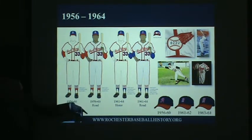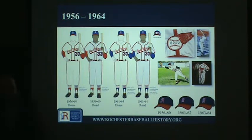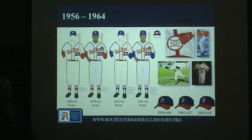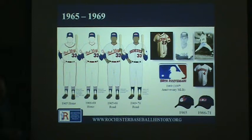The script-style R on the hat ended with the Cardinals affiliation; they adopted a block R in 1961 and went to a slightly bigger R in 1963. Regarding the 1957 stock drive — upon its successful completion, the Red Wings adopted a sleeve patch in 1958. All uniforms from 1958 through the mid-to-late 60s had that 82-22 patch on the left sleeve, commemorating the number of stockholders in Rochester community baseball, worn on both home and away uniforms for many years.